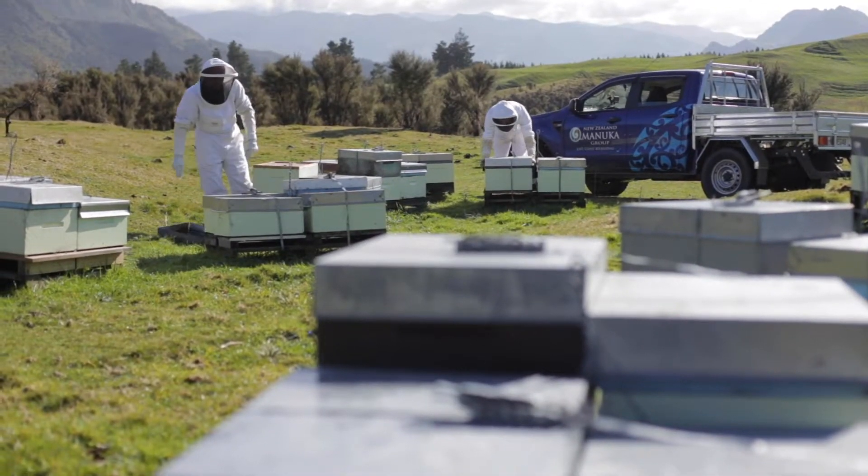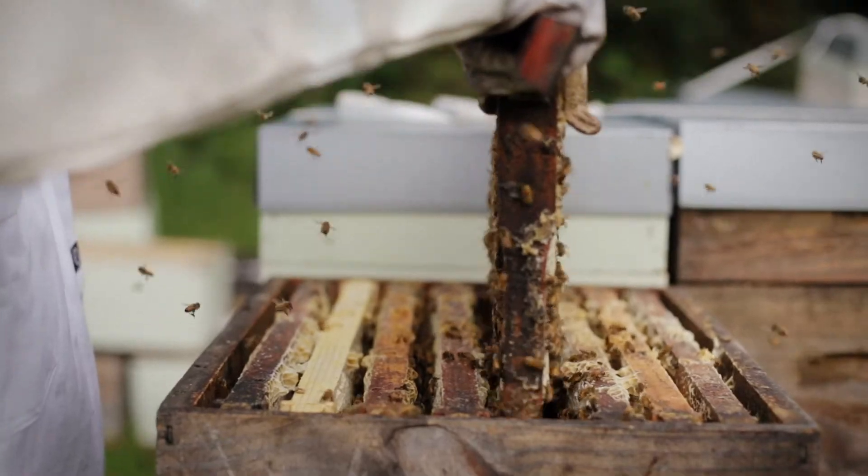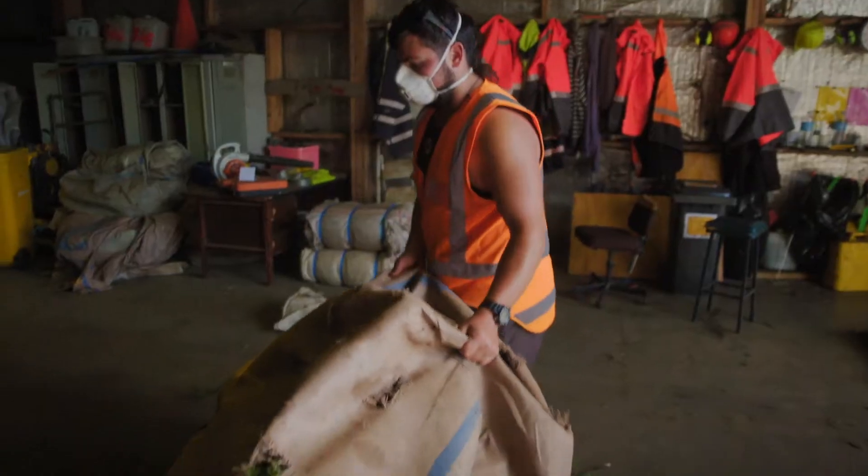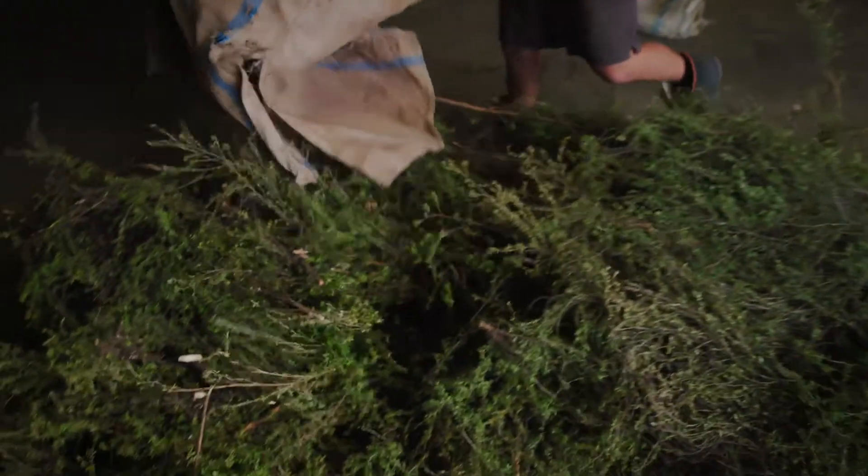From the manuka, the bees collect nectar. It produces top quality honey that we collect during its short flowering season. We also harvest the leaf and process manuka oil.